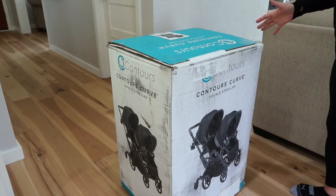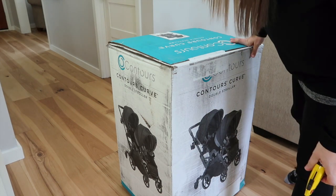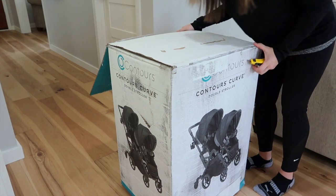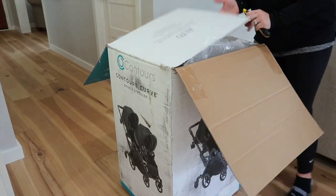So I did splurge. I thought, you know what, I have budgeted to a T for all of our twin stuff — my nursery, everything was super budgeted. This is the only time in my life I'm having kids and I have twins, and I want a nice luxury stroller, so I got one and I'm excited to show it to you guys. Here is the box of the Contours Curve double stroller. I'm going to unbox it for you guys and show you what it looks like — we'll see if the babies stay happy while I do this.